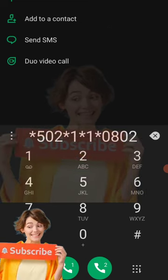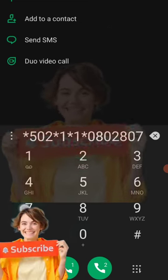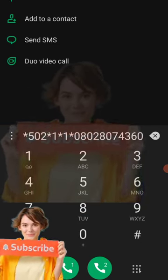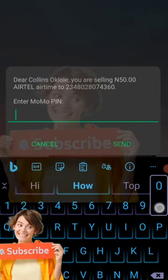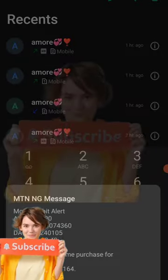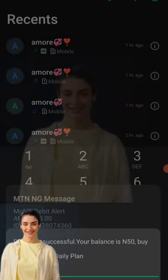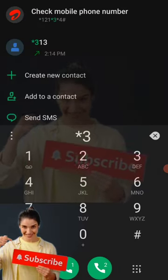I use the USSD code except when things are not working fine — when there's a network problem, that is when I resort to the app. USSD code works very well. You just dial star 502 hash, you follow the prompts. I have recharged my headline. One thing about NTN Momo is that it cuts across every network.